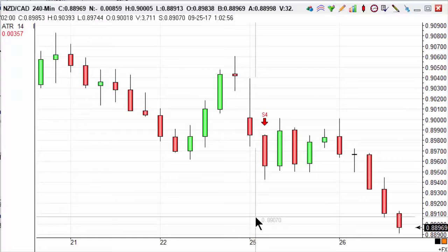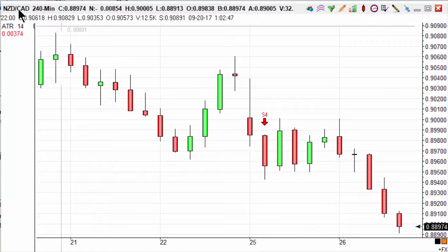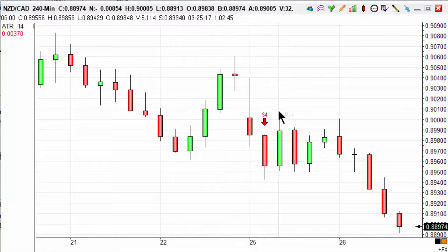Hi guys, welcome to Trendsignals Trade of the Day. It's Harrison here again, and today we are looking at the New Zealand dollar Canadian dollar pair. As you can see, this was on our S4 strategy — we had a downward facing arrow indicating a sell. This is at 6 a.m.